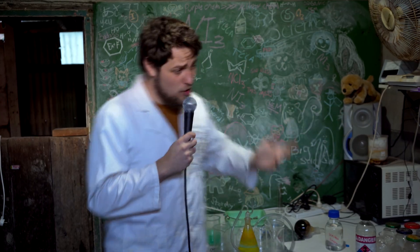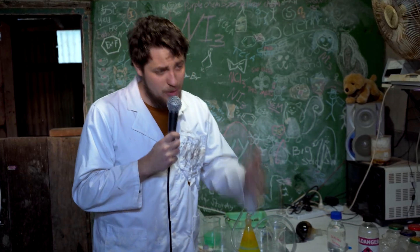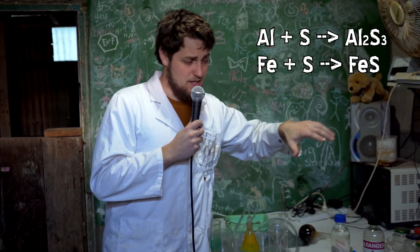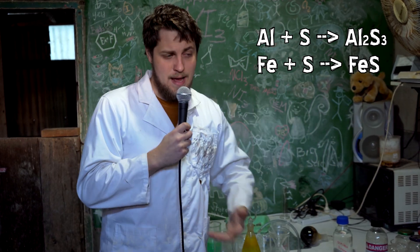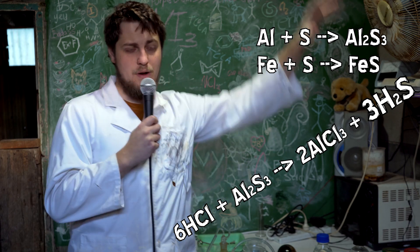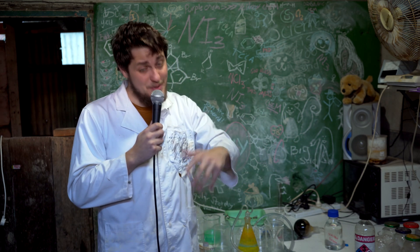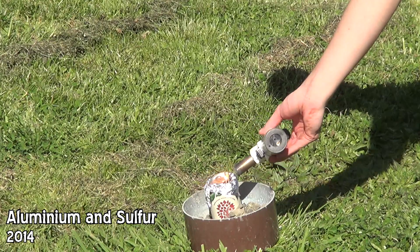So today we're looking at an alternative way of generating hydrogen sulfide. The general way for someone like me in an amateur lab is to react a reactive metal such as aluminium with sulfur to make aluminium sulfide. You can then react that aluminium sulfide with an acid and that will produce hydrogen sulfide. When you go out to do it it's always a little bit of a pain. If you use very finely powdered aluminium with the sulfur the reaction takes off quite a bit and you don't end up with any product left over.